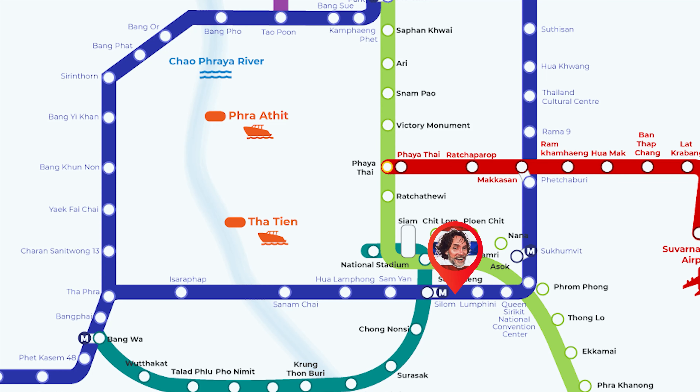There's two ways to get here. You can get here by the MRT, which is the underground subway, as opposed to the BTS, which is the raised sky train. The MRT stations you could get out at are either Silom or Lumpini. That's the easiest way to get here — I'd recommend that. Or you can always just jump in a cab, very cheap here in Bangkok, or even a tuk-tuk if you want.